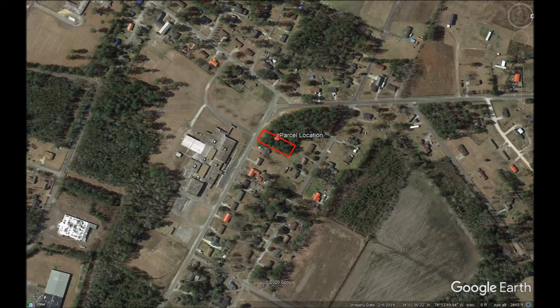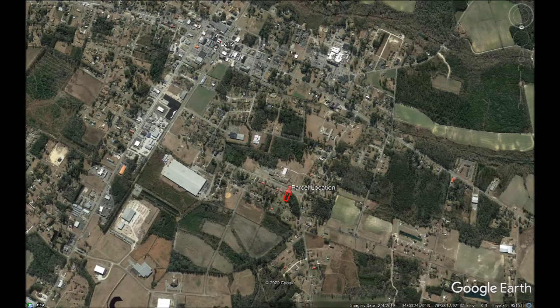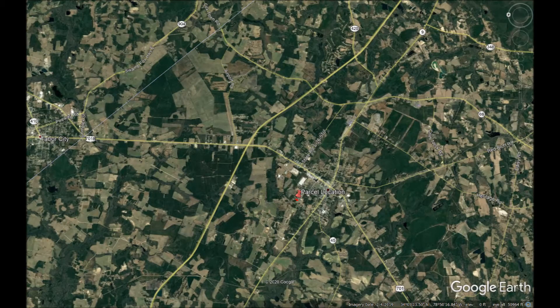We are offering owner financing on this property and want to sell this property to you stress-free, without the use of banks, regardless of your credit. We offer affordable monthly payments and down payments and don't require a credit check. We are your answer to land ownership and you can own land today.